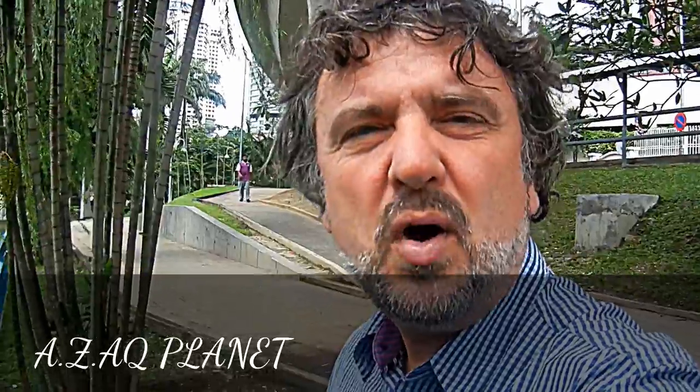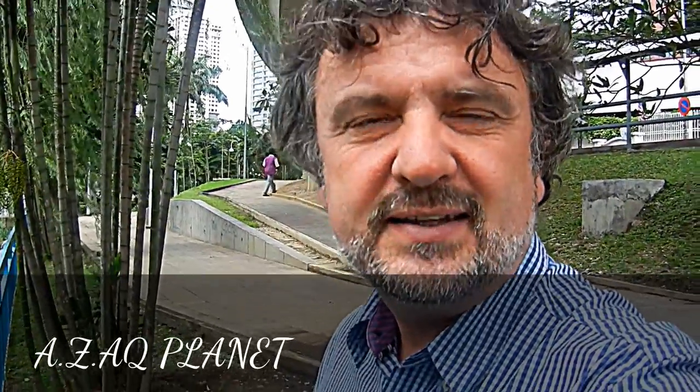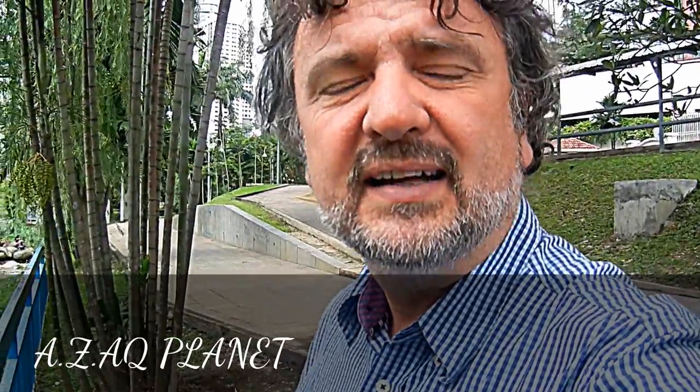Hello there. I'm Professor Simon Hazlitt, and I'm here in Kuala Lumpur, the capital city of Malaysia in Southeast Asia. I'm here looking at the city and some of the environmental problems that a large tropical city has.